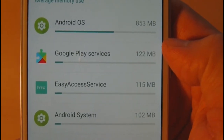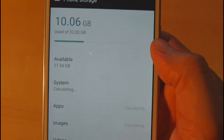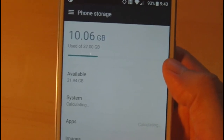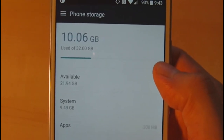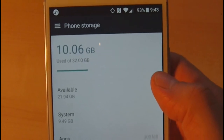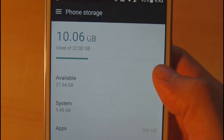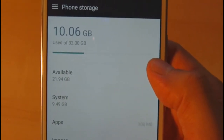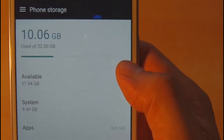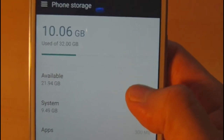Looking at phone storage, 10 gigabytes is used out of 32 gigs, leaving almost 22 gigabytes free. This is after upgrading to the latest security patches without installing any additional apps — so what you see is just the base system with security patches applied.